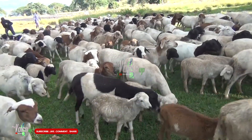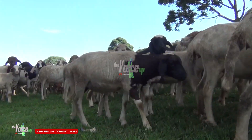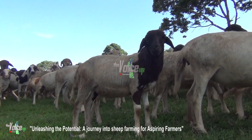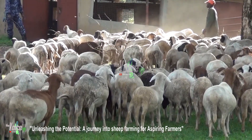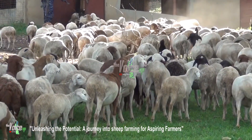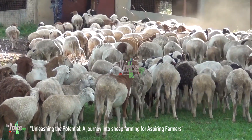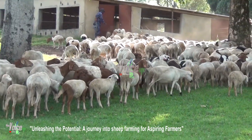As you embark on your journey into sheep farming, remember that experience is gained through hands-on work and continuous learning. Embrace the challenges, seek guidance from experienced farmers, and adapt your practices to the unique needs of your flock. May your sheep farming venture be filled with growth, fulfillment, and prosperity. We wish you the very best on your path to becoming a sheep farmer.